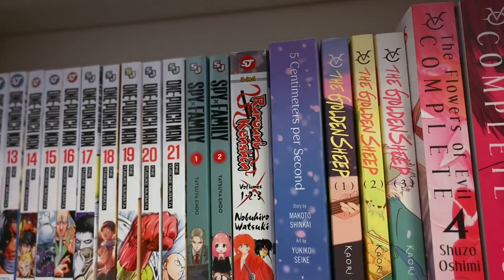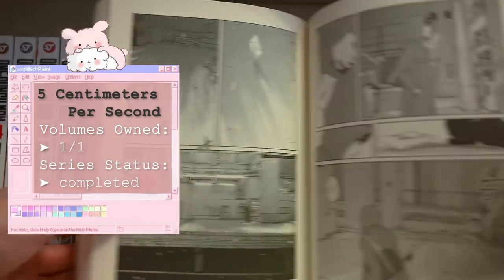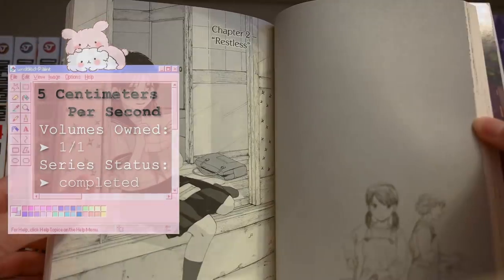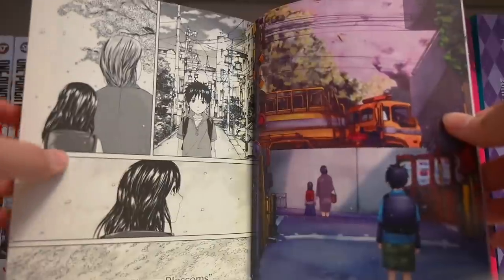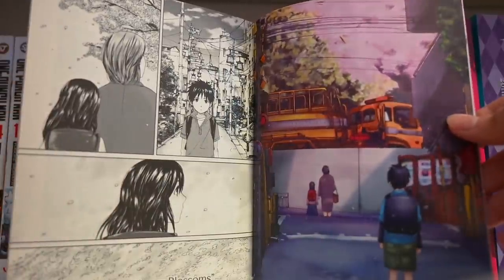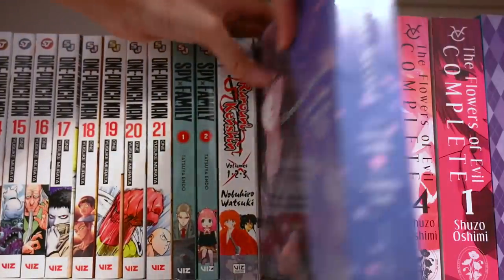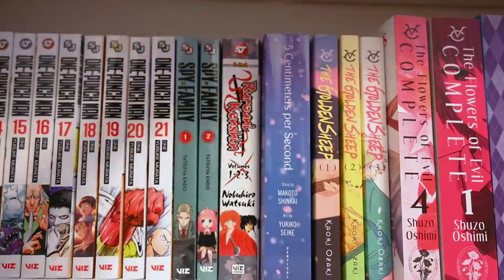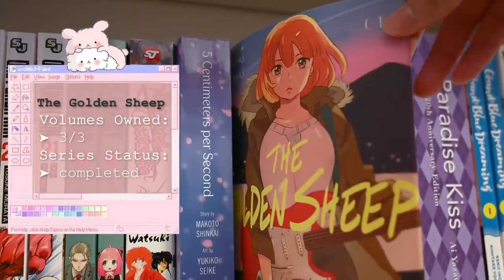Next up we have Five Centimeters per Second — a very bittersweet romance with absolutely stunning art. It kind of reminds me of I Want to Eat Your Pancreas because of the pretty simple characters but very detailed backgrounds that really add a lot to the story. This looks absolutely heartbreaking, so I will definitely be reading this sometime very soon.